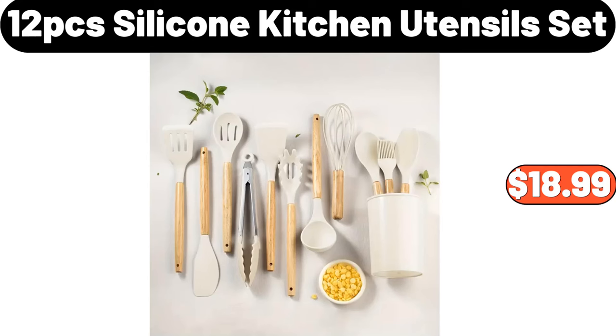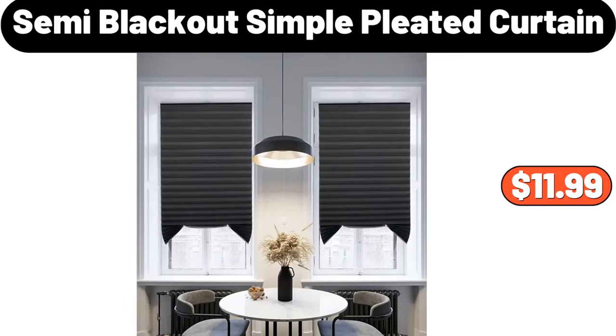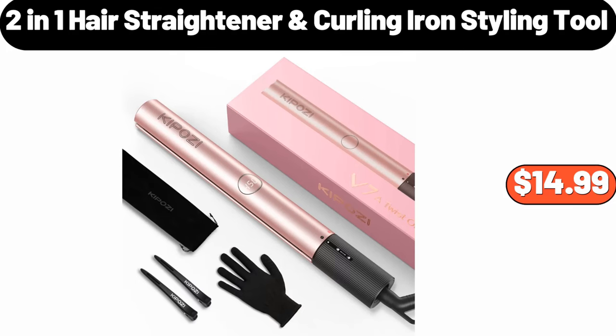12-piece Silicone Kitchen Utensil Set, $18.99. Bellavi Planter on Stand, $12.99. Semi-Blackout Simple Pleated Curtain, $11.99. Retro Style Kettle, $31.79. 2-in-1 Hair Straightener Curling Iron Styling Tool, $14.99.